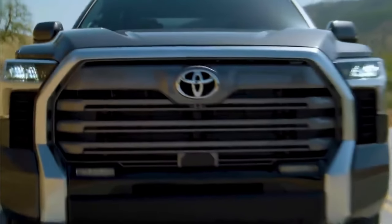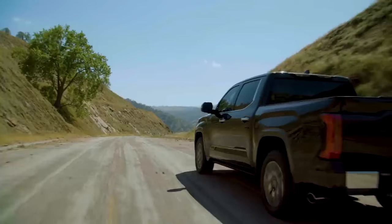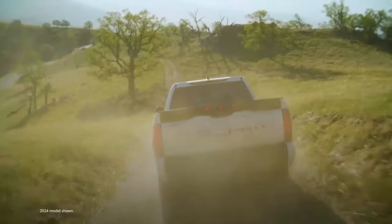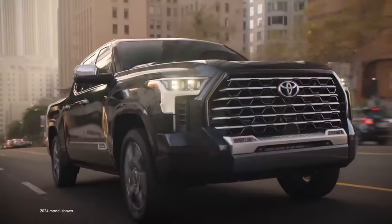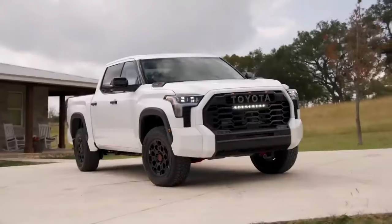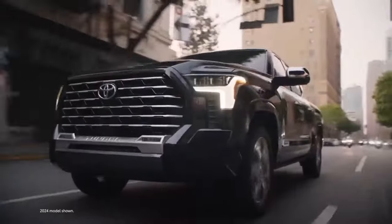The Tacoma may be Toyota's sales darling, but some buyers need more capability than a mid-size truck can deliver. For those buyers, Toyota builds the Tundra, a full-size pickup more on the level of the Ford F-150, Chevrolet Silverado 1500, and Ram 1500. Although a 2022 redesign introduced major improvements, the Tundra is still no segment leader.